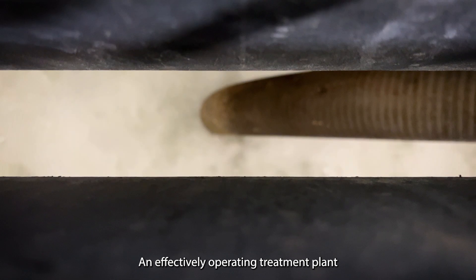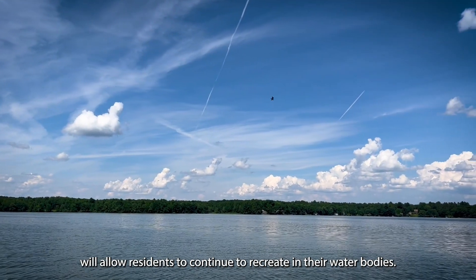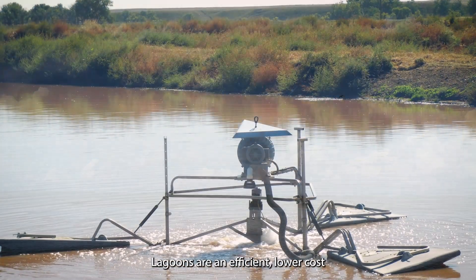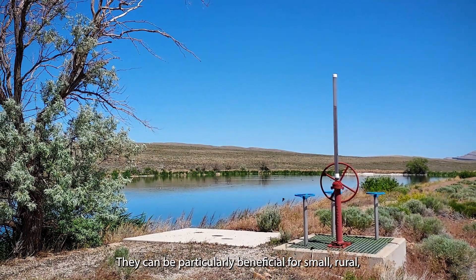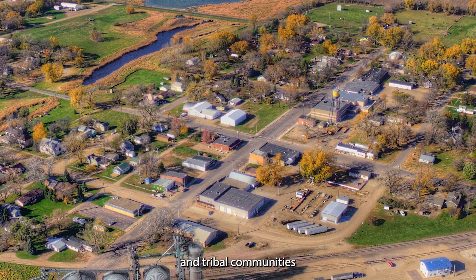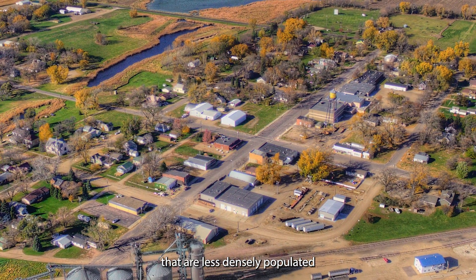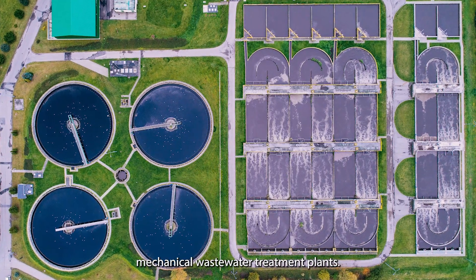An effectively operating treatment plant will allow residents to continue to recreate in their water bodies. Lagoons are an efficient, lower cost wastewater solution with a small carbon footprint. They can be particularly beneficial for small, rural and tribal communities that are less densely populated.